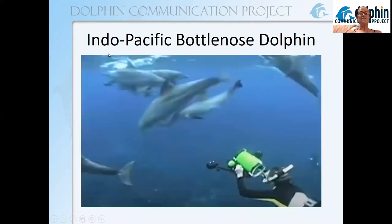DCP also studies the Indo-Pacific bottlenose dolphin. Here you can see DCP's camera recording Indo-Pacific bottlenose dolphins off the coast of Mikura Island in Japan. This is actually a different species, though it's often just referred to as a bottlenose dolphin. So when you're reading about dolphin science, take a moment to double check which bottlenose species you're reading about.